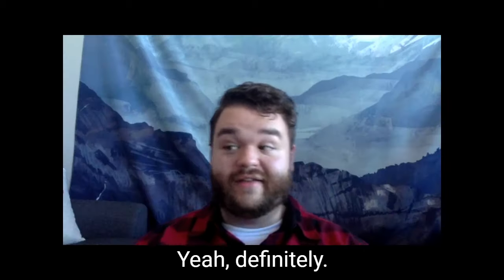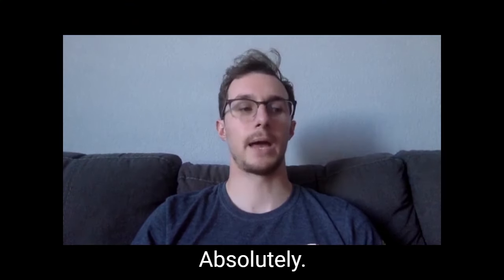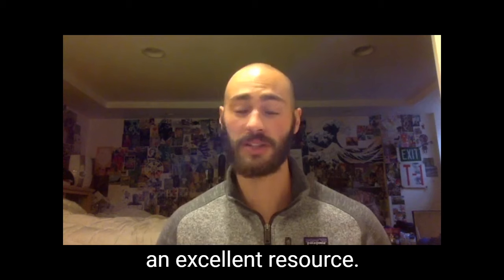I think they're awesome. I'd highly recommend DaVinci videos. Absolutely. The DaVinci videos are an excellent resource.